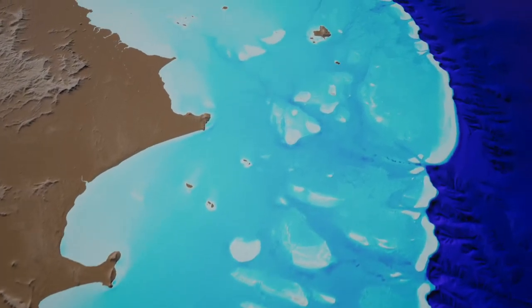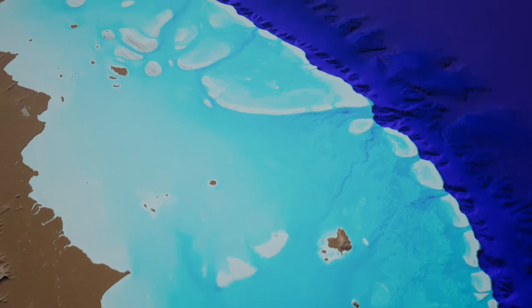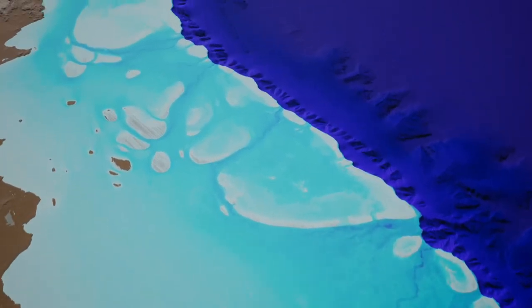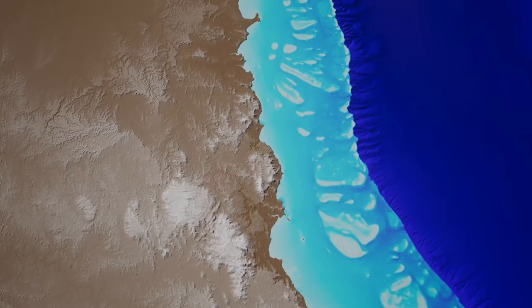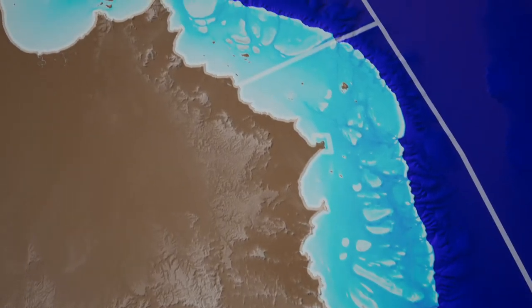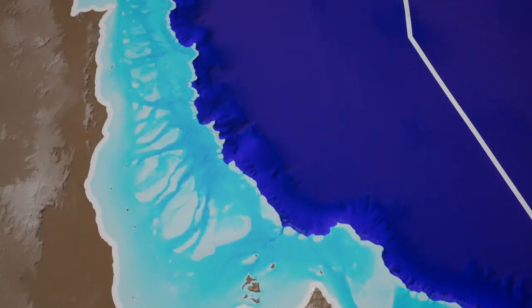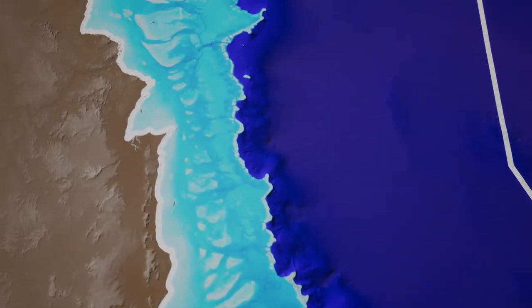The data covers an area of 1.5 million square kilometres and provides a unique understanding of the seafloor structure of the reef. There are currently some 3,000 identified coral reefs in the Great Barrier Reef Marine Park, but we hope this data will help to discover even more, which will support management and conservation of the marine park.